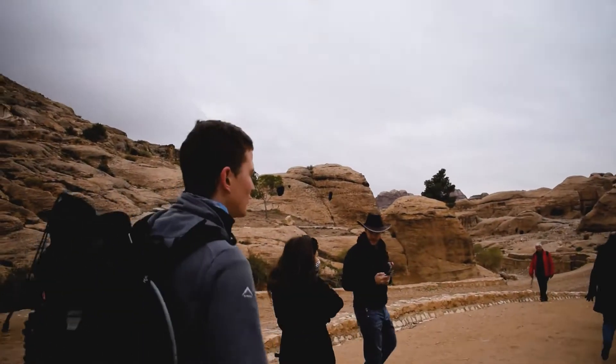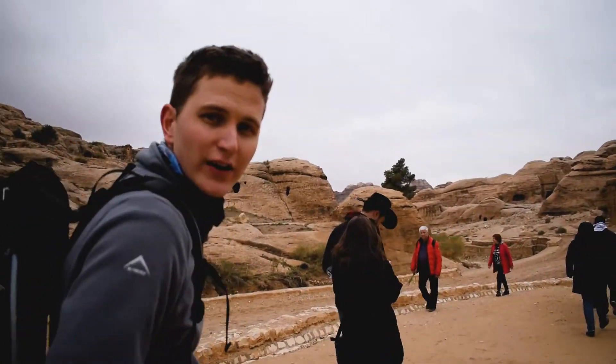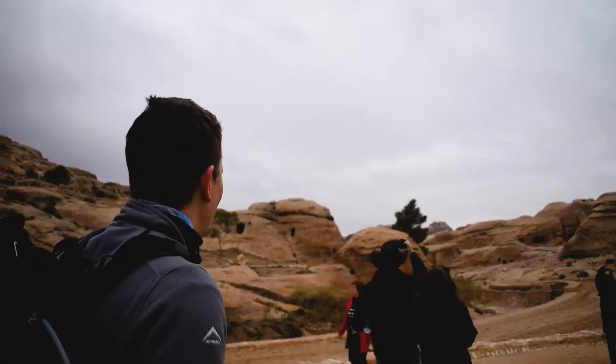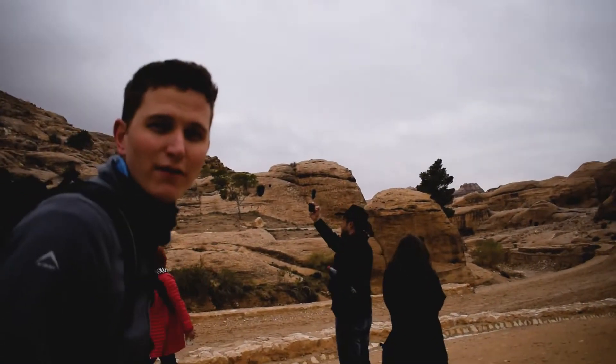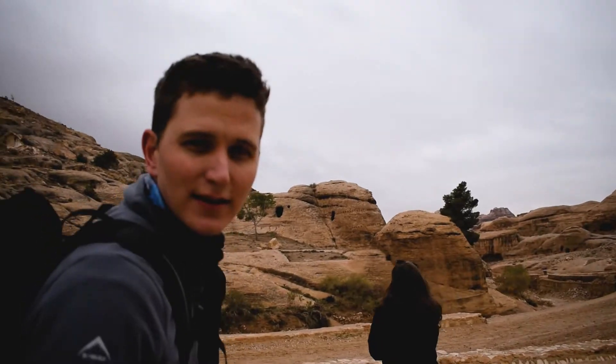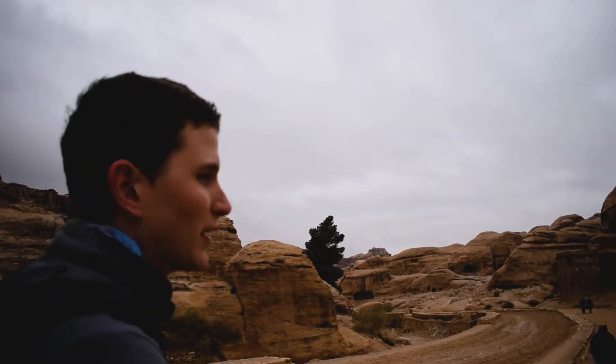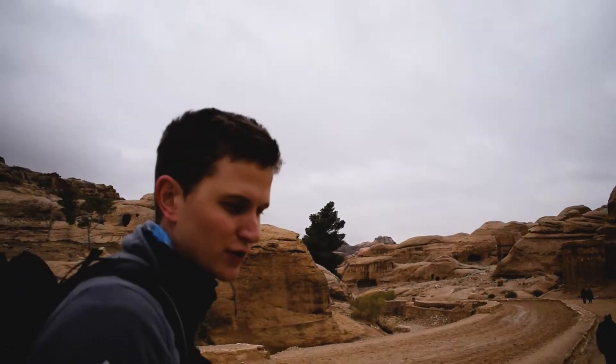So we're busy walking from the entrance of Petra to the treasury. It's about a 1.2 kilometer walk, so I think that's less than a mile. So far we've been pestered by everyone to give us a horse ride or to sell us a map or all sorts of things, and they're all just wanting to get as much money as they can. But otherwise yeah it's going really well and we'll let you know when we get closer.